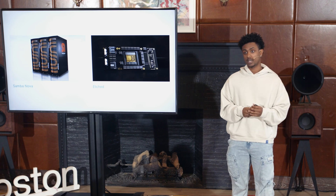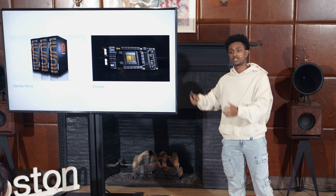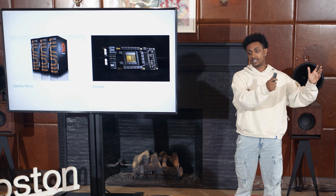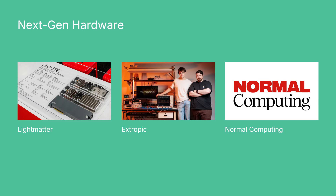Etched makes ASICs built only for transformer models. Think of it like this: you can have a flexible city street grid with lots of different cars, or you can have an F1 track — and on an F1 track, that F1 car goes pretty fast. SambaNova builds full AI systems from software and hardware for high-performance inference, and their systems can reconfigure their internal structures for whatever workloads they have.